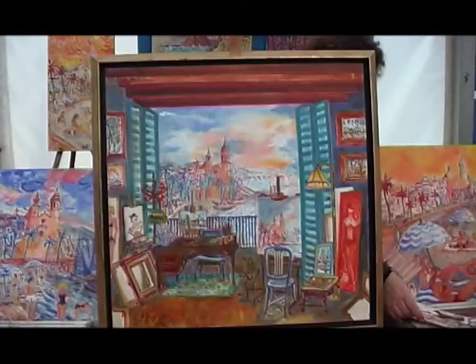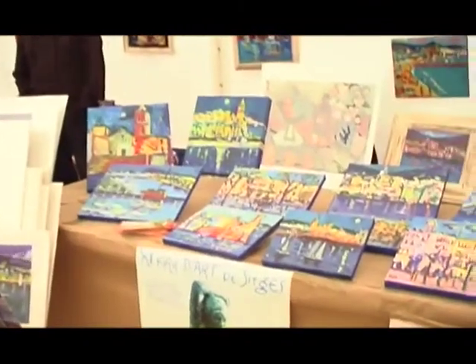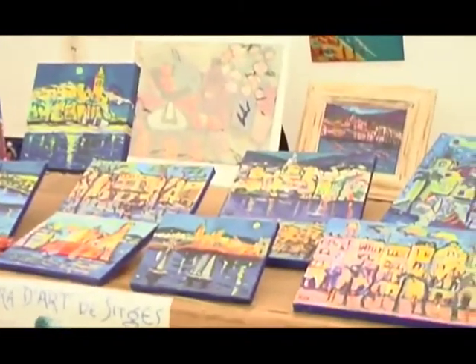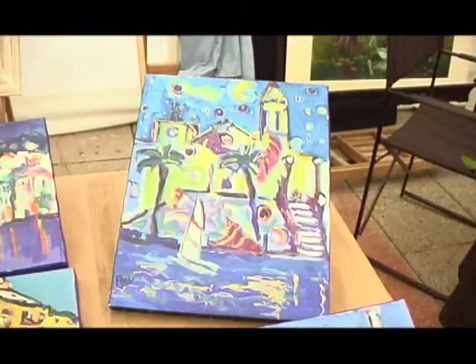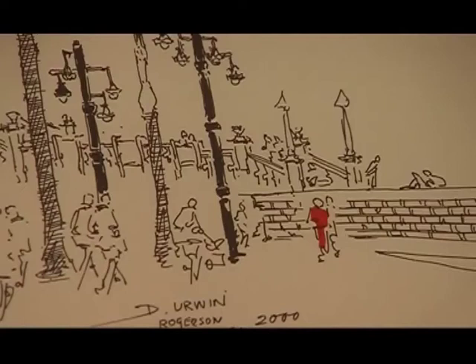You can find many artists who paint local scenes of Sitges, for example. This lady, a New Zealand artist, has been living in Sitges for over 30 years now, and her hallmark in her pen and ink drawings is a red spot.